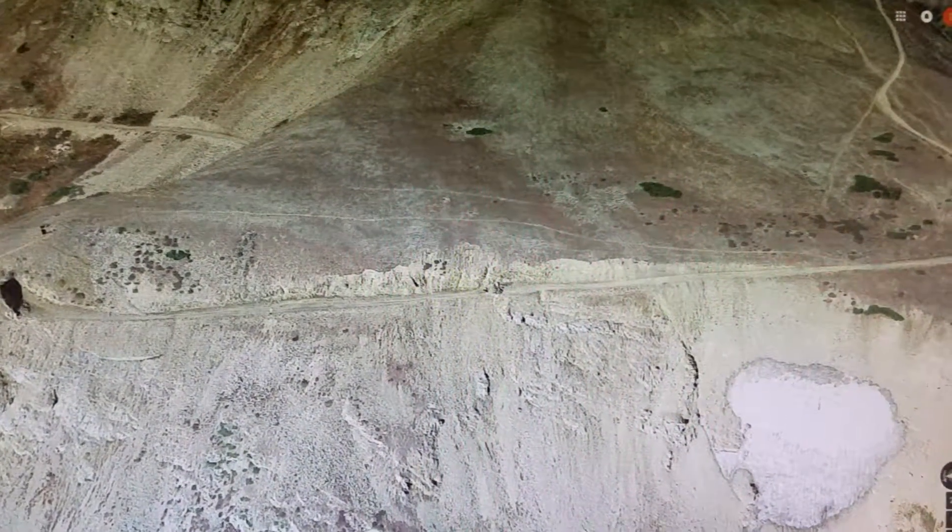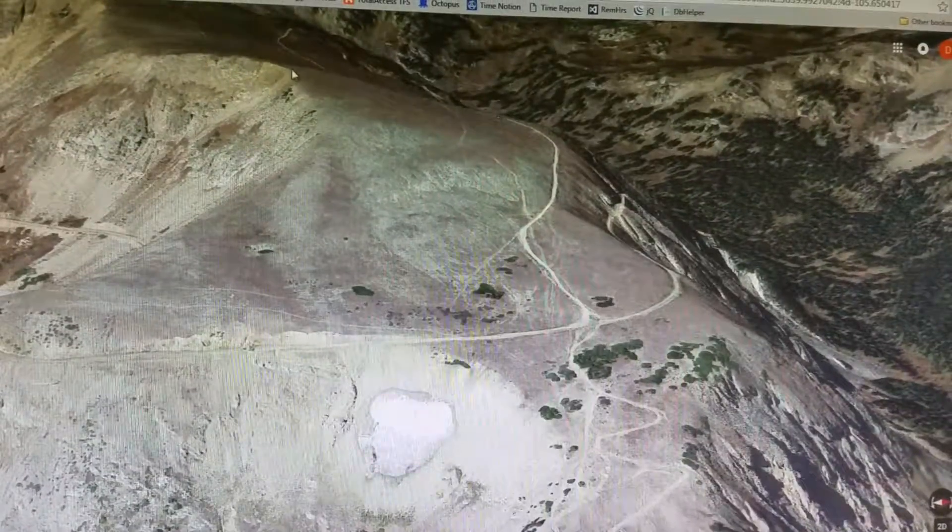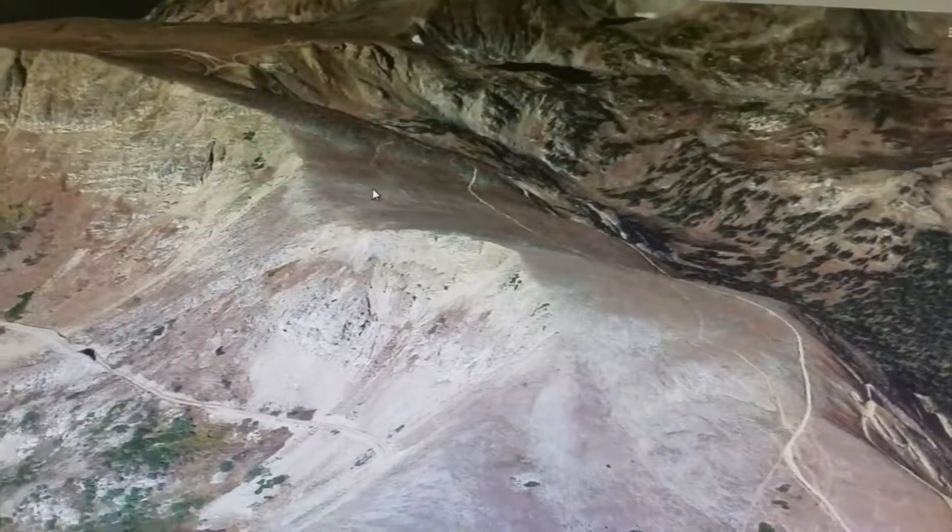Then it goes across and all of a sudden you'll find yourself at the top of the hill.